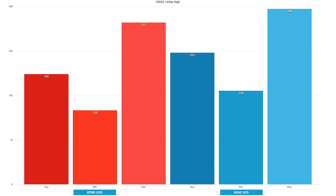In CSGO, however, the benchmarks were running on two different maps. The Strix 1070 was running on Nuke while the KFA2 was running on Dust2, which explains the pretty drastic difference in performance.